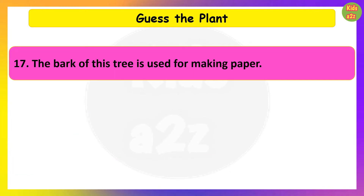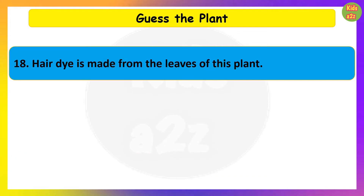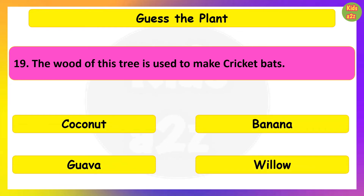The bark of this tree is used for making paper. Guess the plant. Willow.